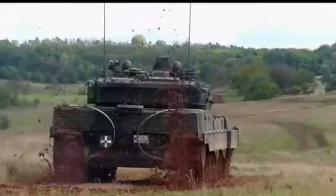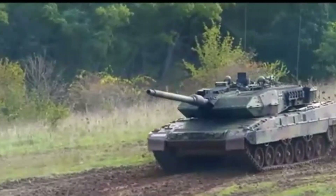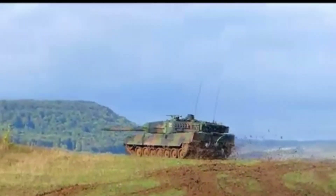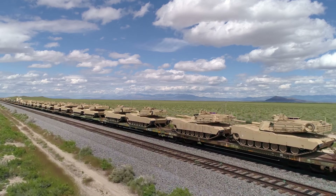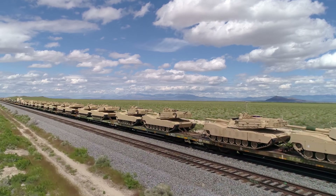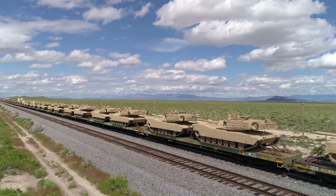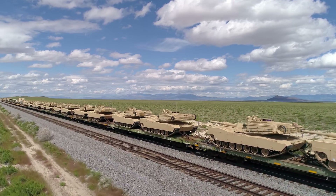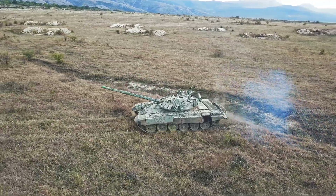These mechanical marvels represent the pinnacle of military engineering, where every component serves multiple purposes and every system is redundant. They're not just weapons — they're rolling fortresses that protect their crews while delivering unprecedented battlefield capabilities. And there you have it, folks: the 10 most incredible armored vehicles in the world today.